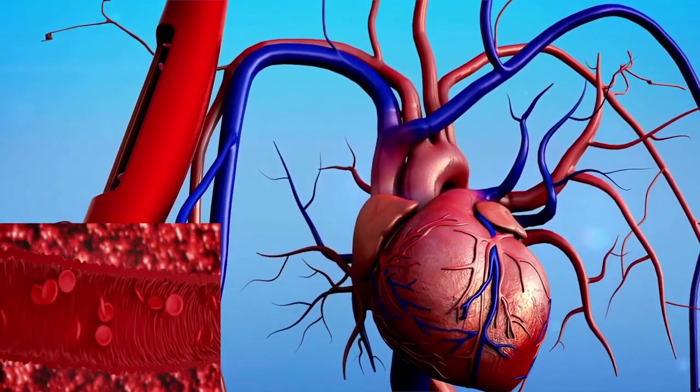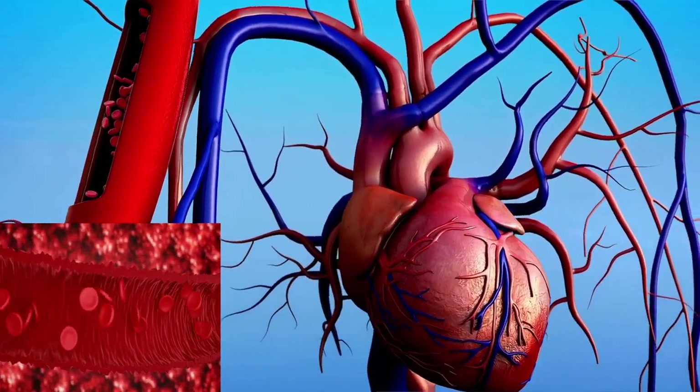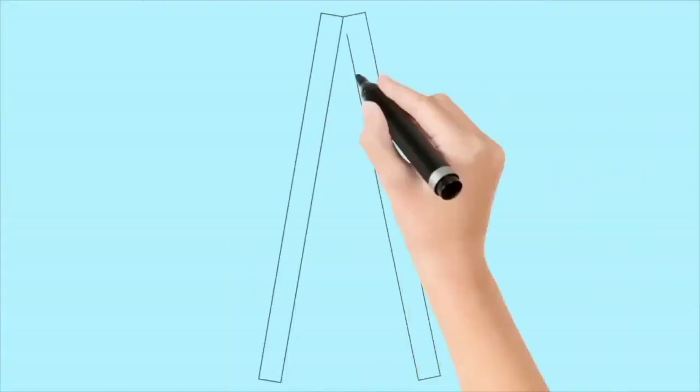Hey, did you know what is this? It's a stunning view of blood flowing through the human body — a microscopic view. Let us know more about this in this video.